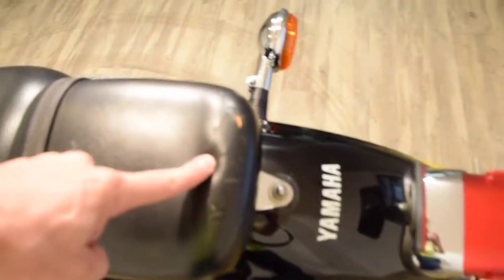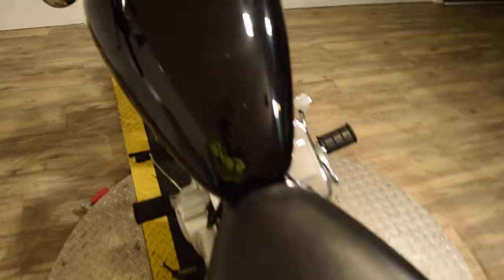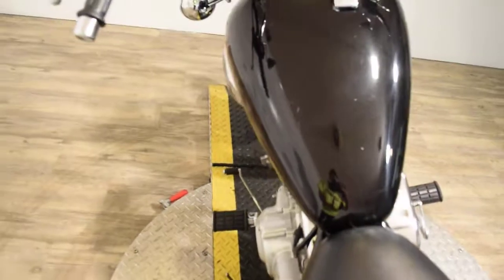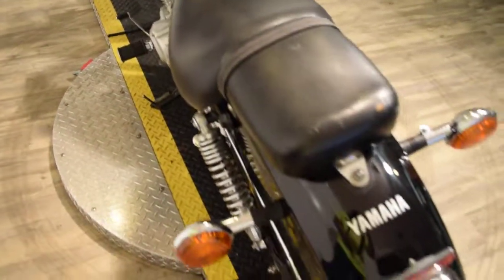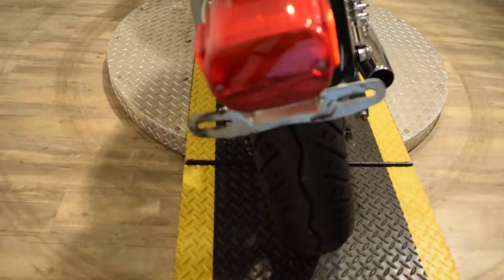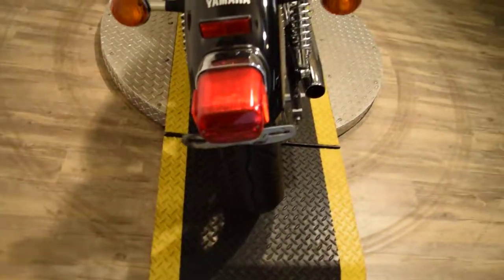You can see a couple little scuffs on the seat there, and there's some super small little scuffs on the tank here — almost like a cat scratch, it looks like. But our bikes are service and safety inspected. Tires are brand new on this thing pretty much. Oil's been changed. It's ready for the road.